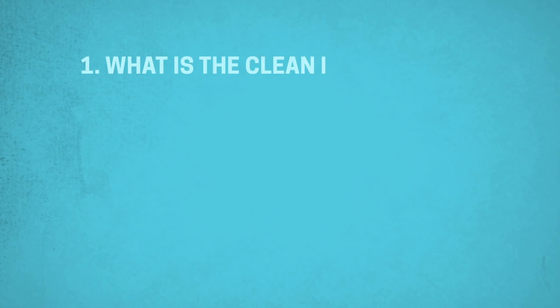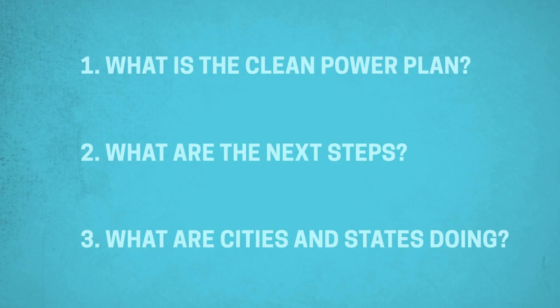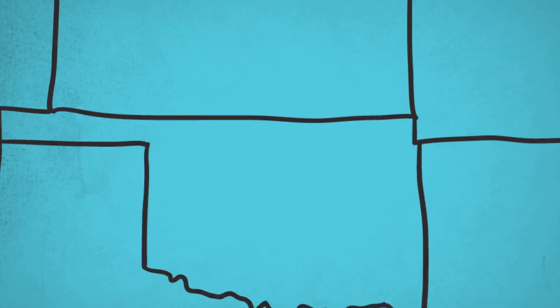With the EPA's recent announcement of changes to the Clean Power Plan, there are lots of questions, lots of change, lots of turmoil, and we'll have the latest information available in this edition of the EIU. People are going to learn what the Clean Power Plan is, what the next steps are, and what cities and states are doing to address greenhouse gas emissions.